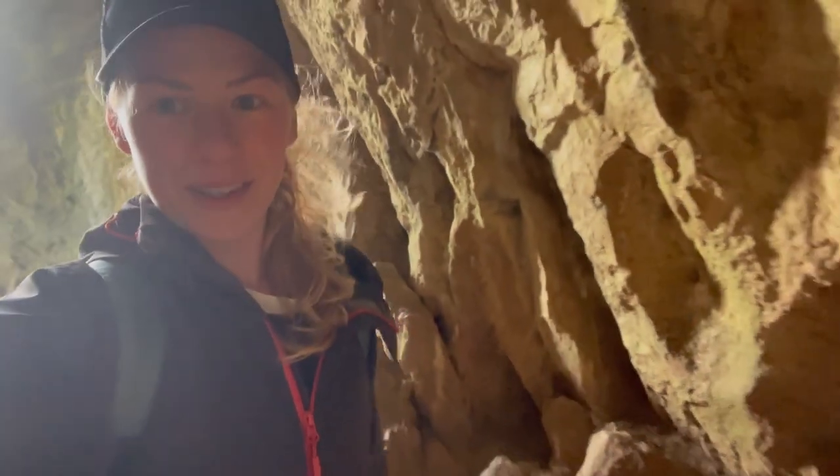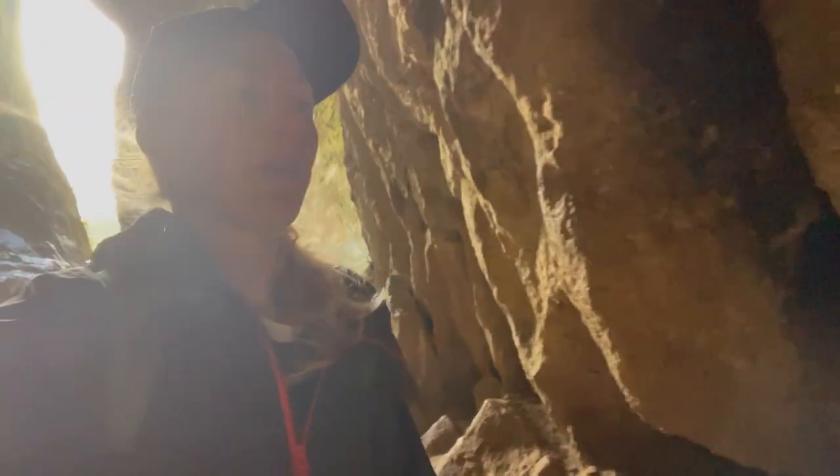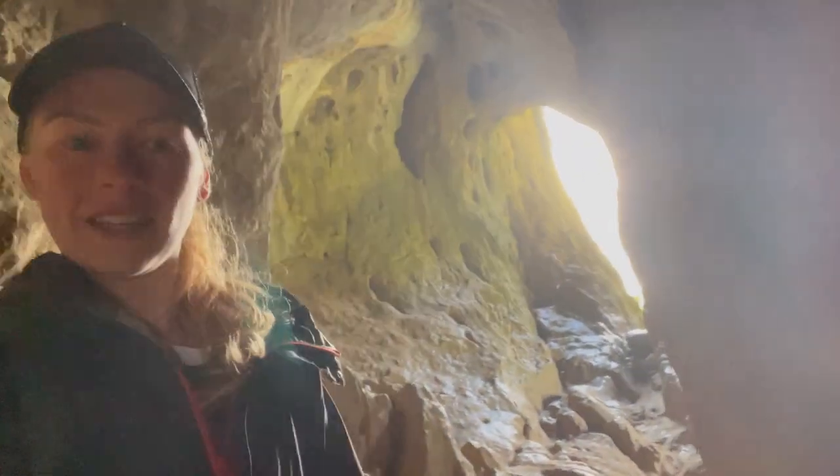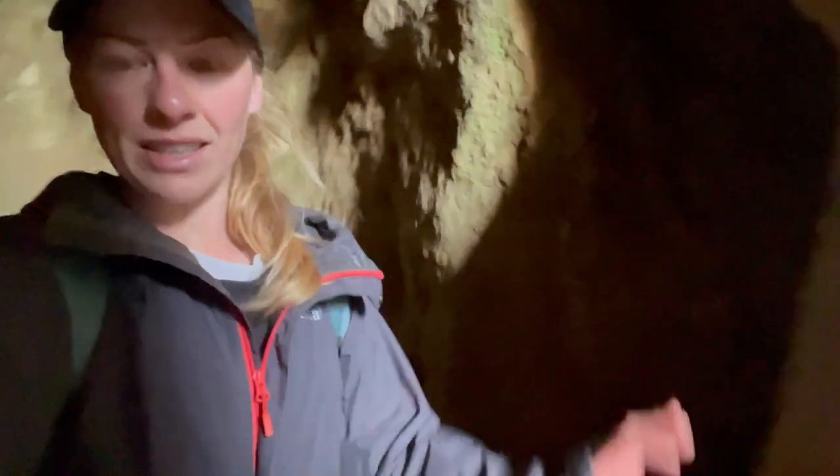I've got it all to myself, which honestly never happens. But honestly there's so much to explore here. There's just something about caves — so nice, especially when you get it to yourself.